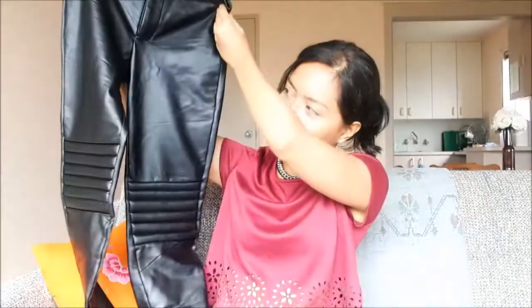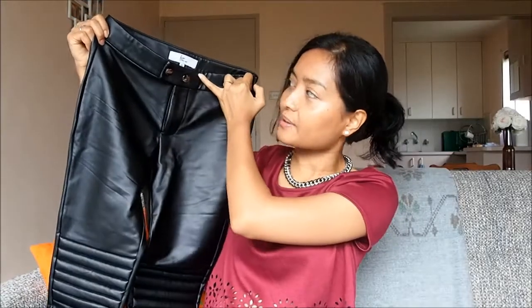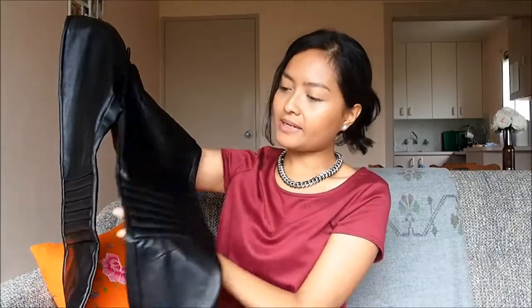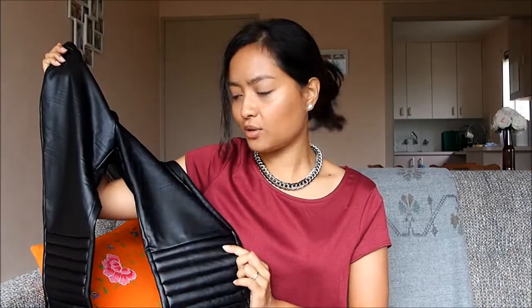I've been wanting to get a pair of leather trousers for a while now, and I finally got one. I got it from this shop called Front Row Shop — I'll leave the link down below if you guys want to check it out. It's these leather trousers here, and they have a snap closure and some quilting on the knee. You might have seen these in my previous leather trousers lookbook video — I'll leave the link down below if you haven't checked that out yet.